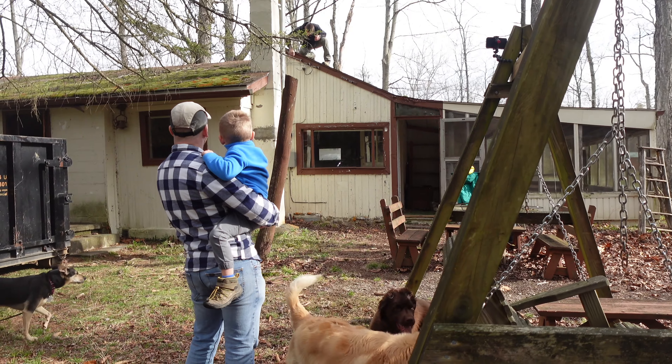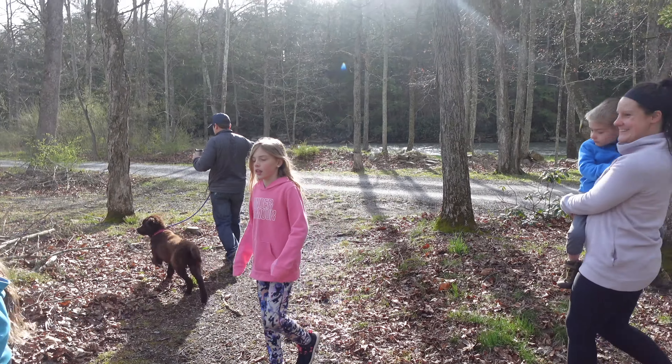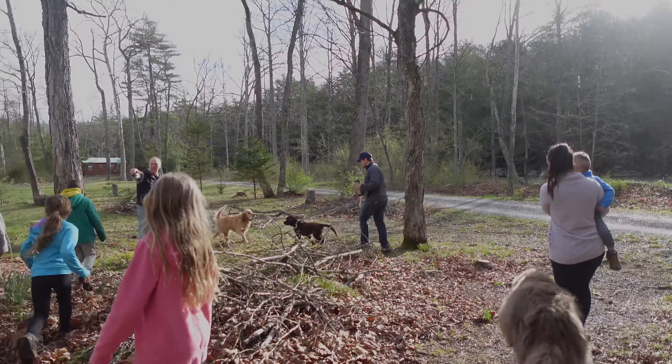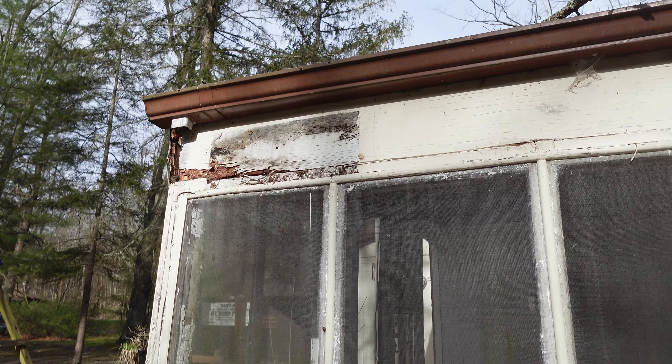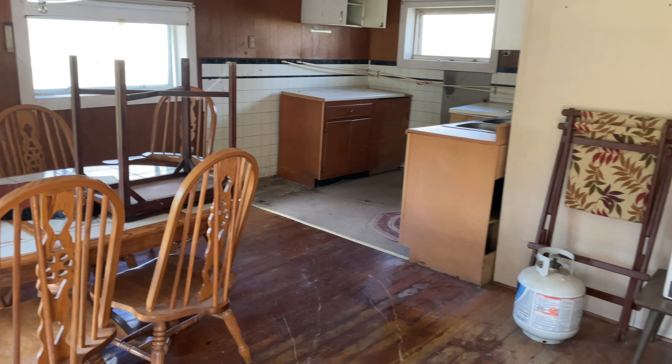I know that we told you this week's video was going to be an update on our chicken coop, and that is coming, I promise, but things took a little bit of a detour this week. We found ourselves back at one of our favorite places — our family cottage up on Pence Creek. A couple of months back I brought you along for our Father's Day weekend at the cottage. I told you about how special and precious this place is in all of our hearts, and I told you that in coming months we were going to be tearing down the cottage to make way for a brand new build.